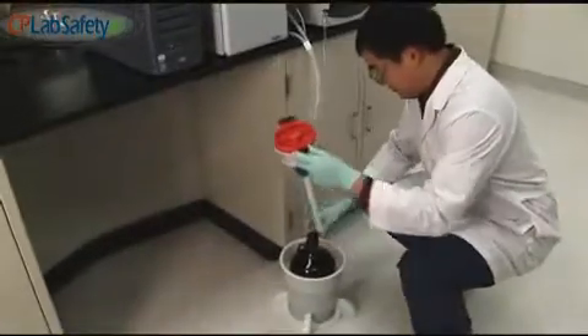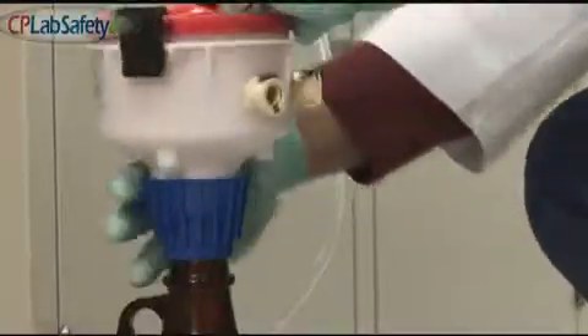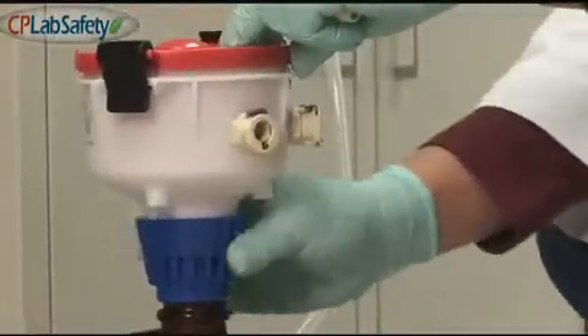We also customize an HPLC adapter to the side of eco-funnel so you can connect your HPLC line simply to the side of eco-funnel.